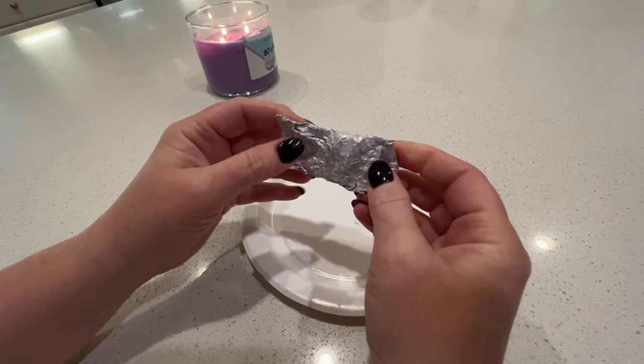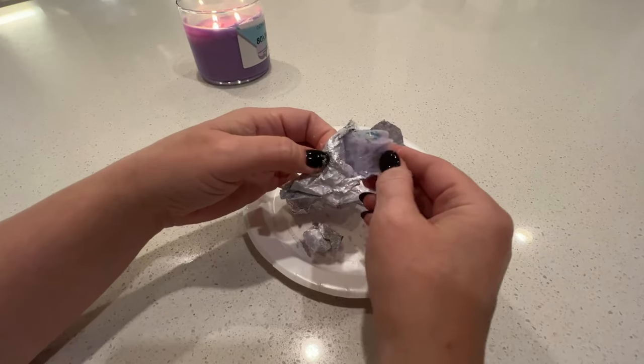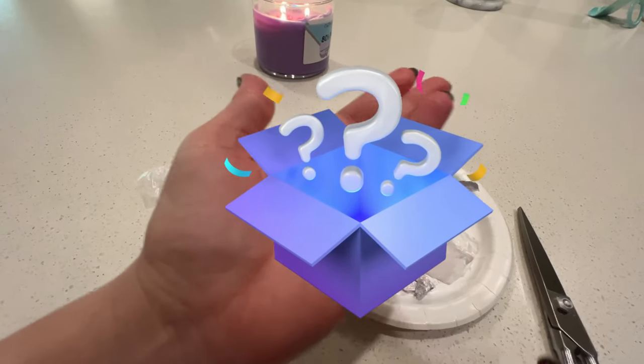We're going to unwrap this little foil gift. Oh my gosh, that's so cute! It's been a few weeks now and we have really enjoyed burning the 80s mall candle. Yes, it smells awesome.